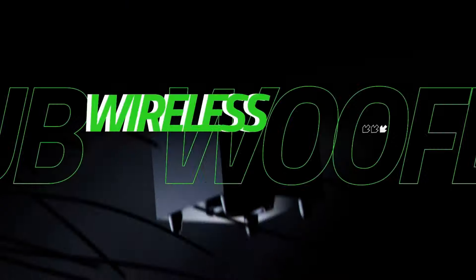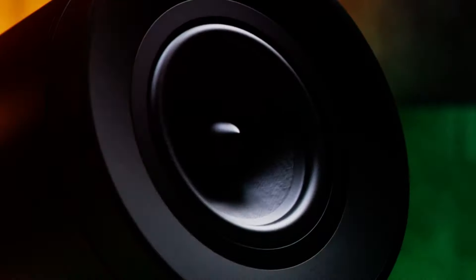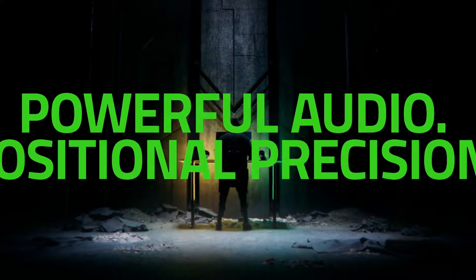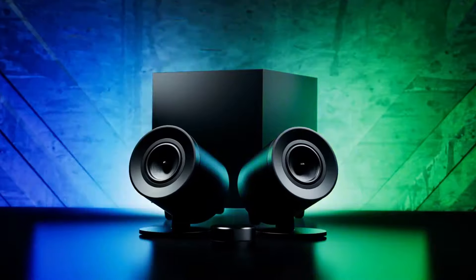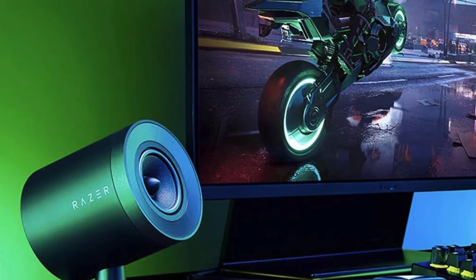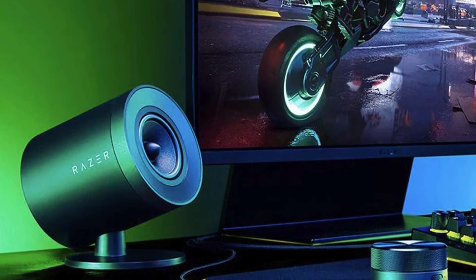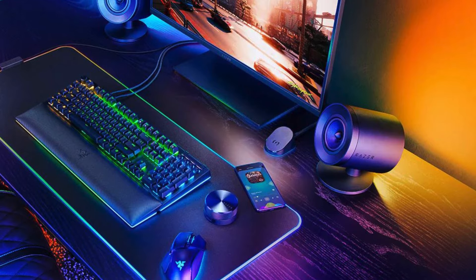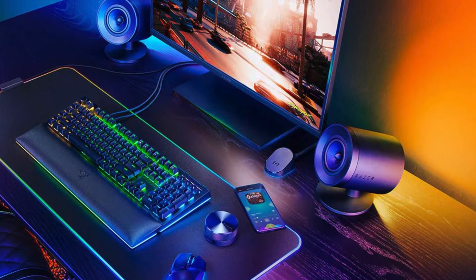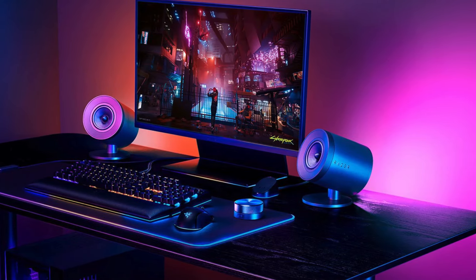Its audio performance is where this 2.1 system shines, giving us crisp and detailed highs as well as full and present mids during testing, and a whole lot of punchy bass and deep rumble that practically shook our reviewer's apartment building. While its soundstage proved to be reasonably wide and its sound imaging very good, switching to THX Spatial Audio made our gaming experience all the more immersive while keeping things natural-sounding. You can't take home this kind of speaker system without a price, however, and in the Razer Nomo V2 Pro's case, it's a pretty steep one.